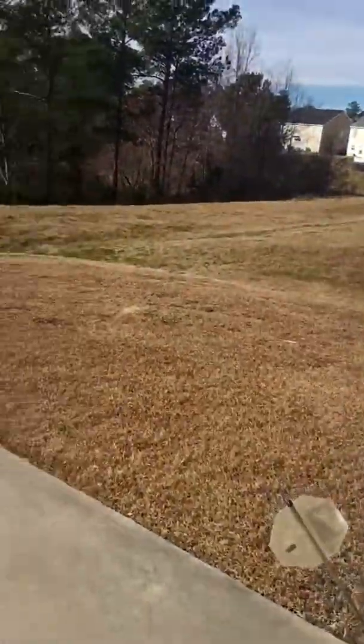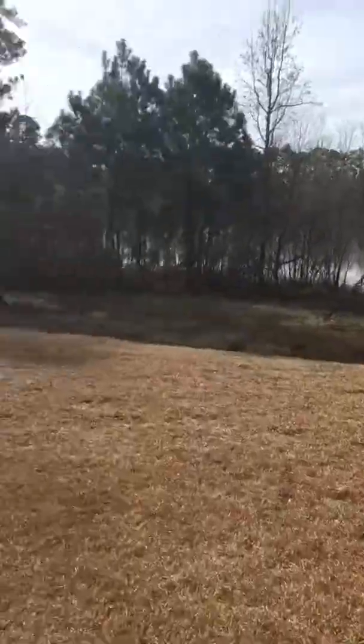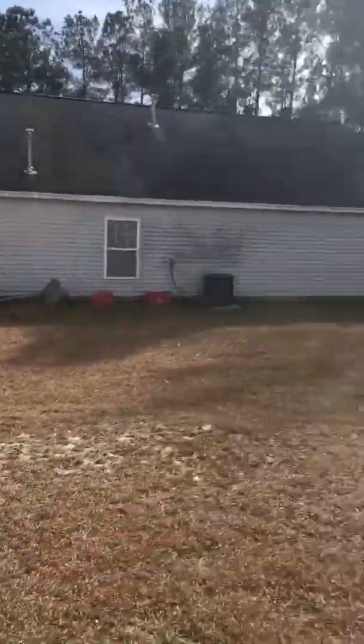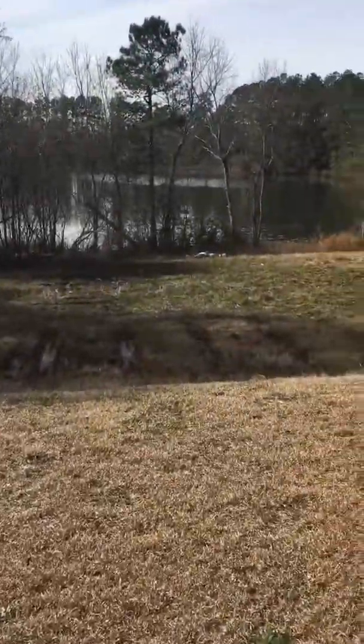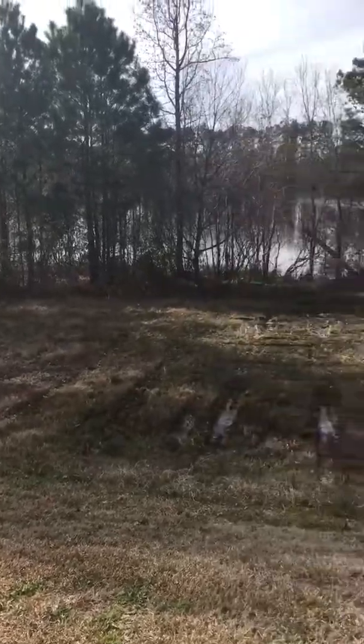The backyard is going to be smaller than the other one, but less of an incline. It's super muddy down there, so I'm not going to go all the way.